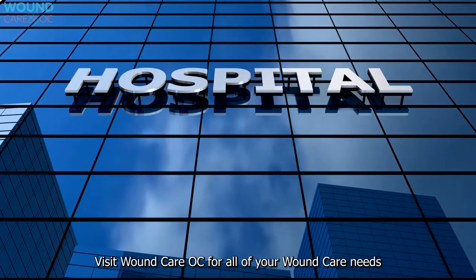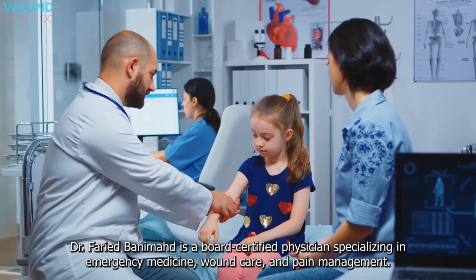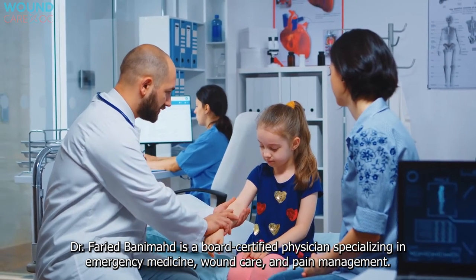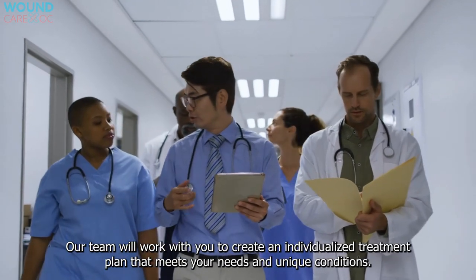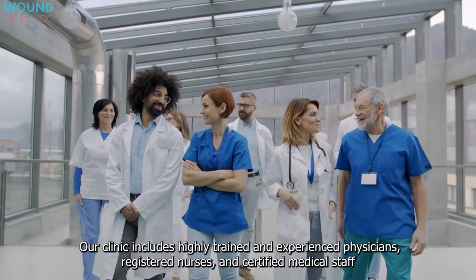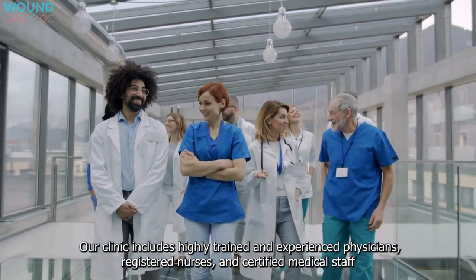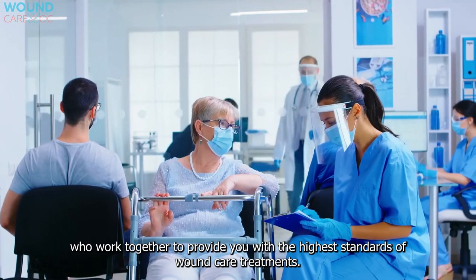Visit Wound Care OC for all of your wound care needs. Dr. Ferry Banamod is a board-certified physician specializing in emergency medicine, wound care, and pain management. Our team will work with you to create an individualized treatment plan that meets your needs and unique conditions. Our clinic includes highly trained and experienced physicians, registered nurses, and certified medical staff who work together to provide you with the highest standards of wound care treatments.